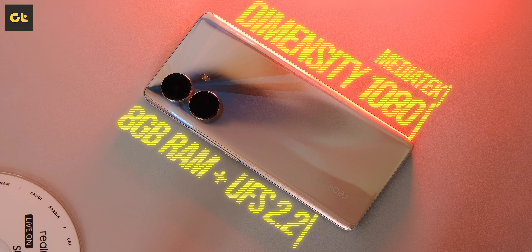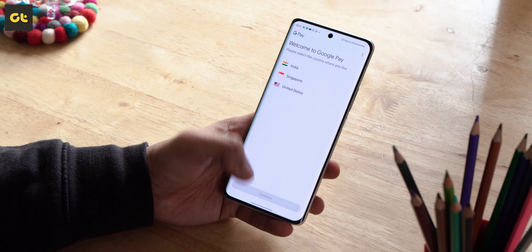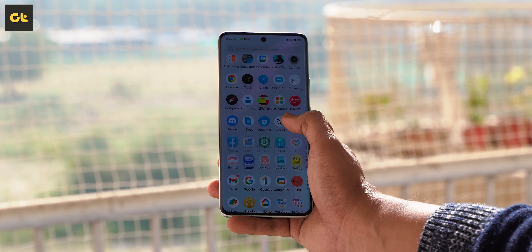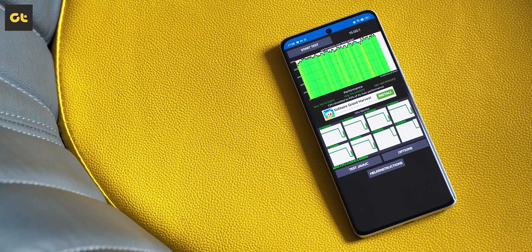Let's talk about performance. The phone comes with a Dimensity 1080 5G processor coupled with 8GB of RAM and 128GB of UFS 2.2 storage. The benchmarks are on your screen and the phone is pretty good in synthetic tests. In day-to-day usage, performance has been absolutely flawless — apps open fast and stay open, everything feels zippy throughout the UI, and you'll hardly notice any heating. Even in the CPU throttling test, performance throttles to just 92% of its peak.